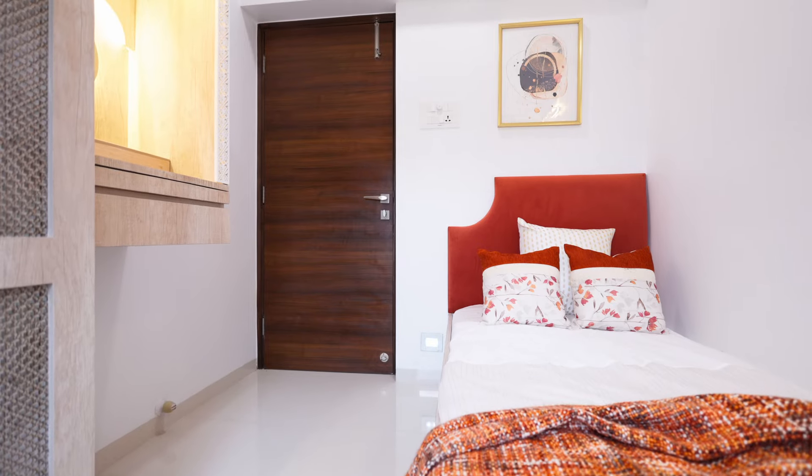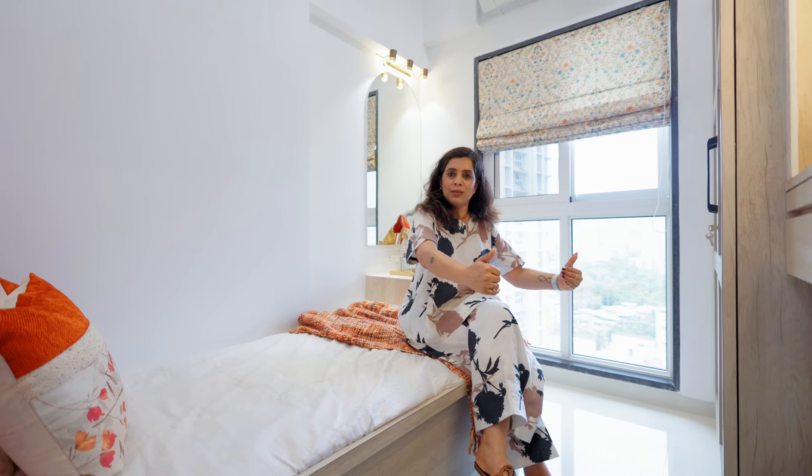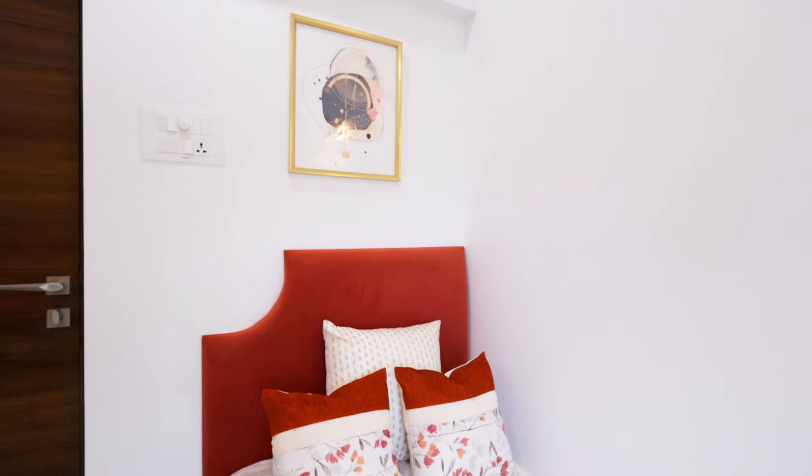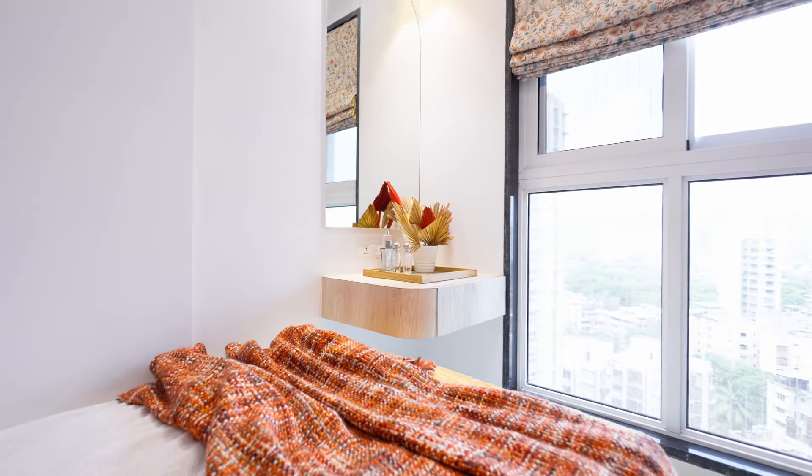This is the smaller bedroom of the house, primarily used by his mother. The requirements were clear — a bed, a wardrobe, and a puja unit. We went ahead with a single bed complete with storage. We did not give it hydraulic storage as it would be difficult for her to manage, so it has drawer storage for daily essentials like bed sheets and linen. We've given the bed a tufted headboard for comfort, and on the other side of the bed we provided a dresser-cum-side-table right next to the window so there is enough natural light coming in.